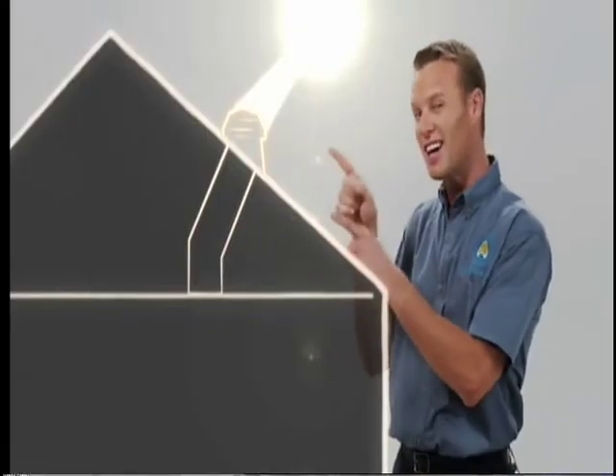It uses a leak-proof dome to capture the sun's light. Then highly reflective tubing transfers that light through a designer diffuser, which spreads beautiful daylight into any room in your home.